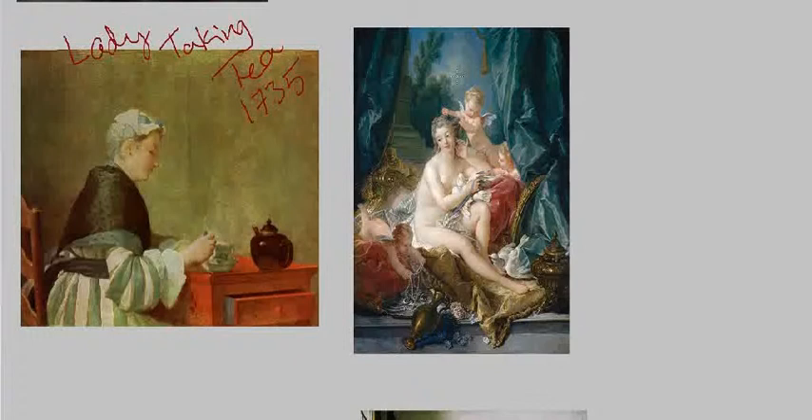You can immediately see that Chardin is interested in different things than Boucher. The Toilet of Venus shows the goddess of love in a very sumptuous, erotic setting, whereas Chardin shows a woman alone in a private, ordinary setting — just having her tea, something an ordinary person could relate to. Most women would not be able to relate to the goddess of love in that fantastical setting.